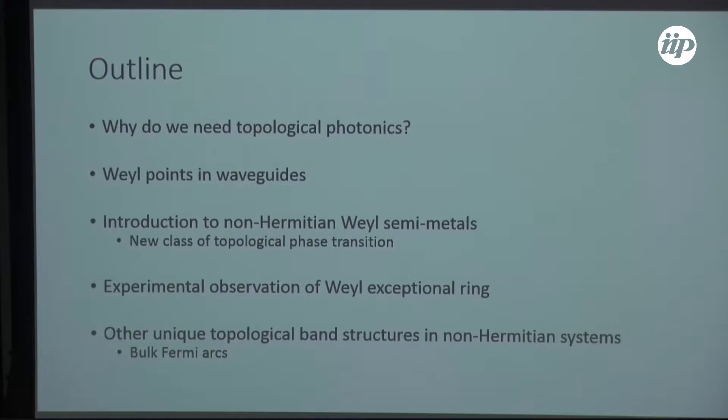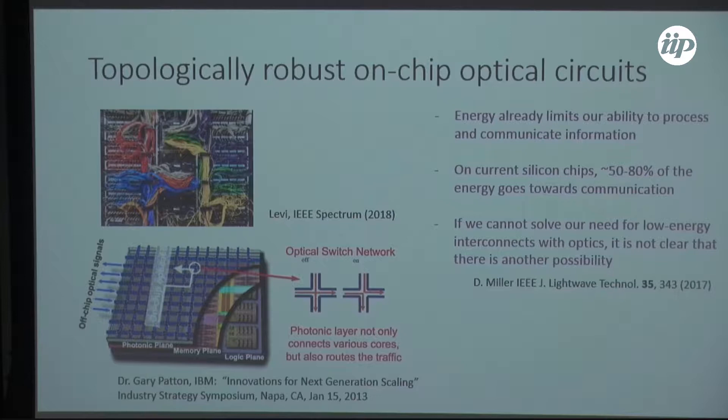A Weyl point turns into what's called a Weyl exceptional ring, and we were able to see one. I'll conclude the talk by discussing other unique topological band features that are present in non-Hermitian systems that you can't find in Hermitian physics.